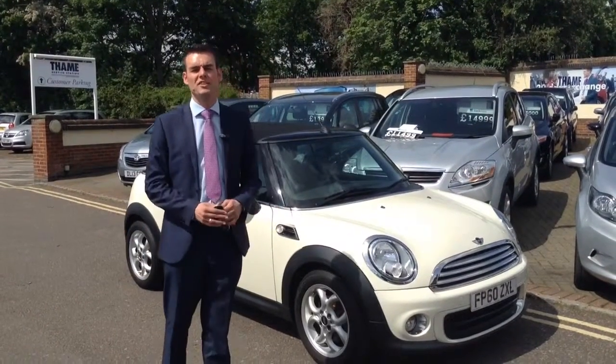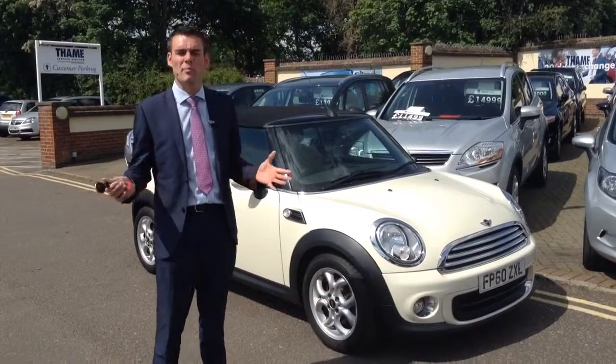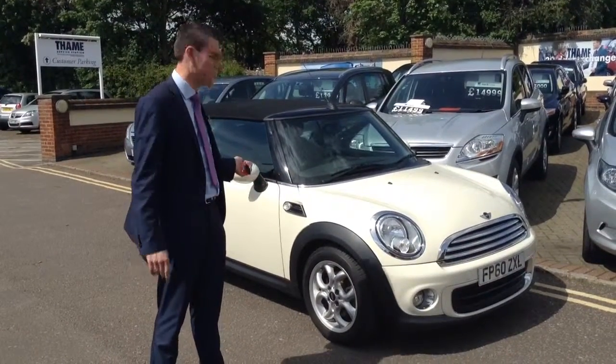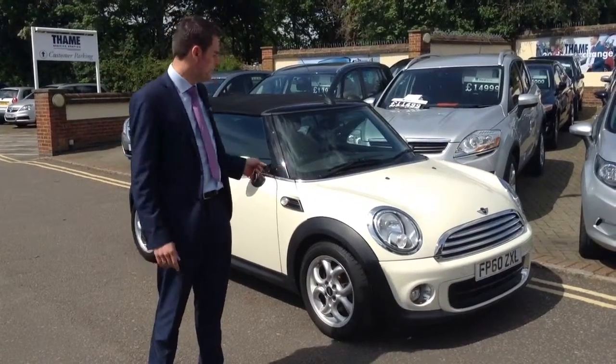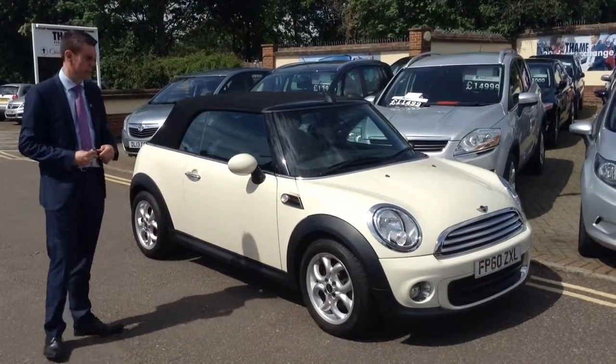Good morning, welcome to Tame Thermistation. Pete here again on this fantastic sunny morning. It seems like the perfect time to show you around this mini convertible we've just had in, finished in pepper white. It really looks the part and is the most popular colour in the mini range.